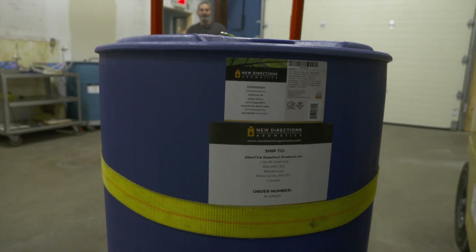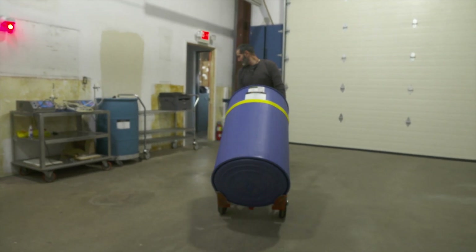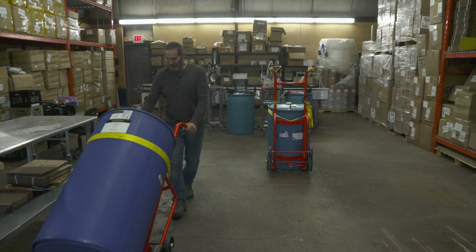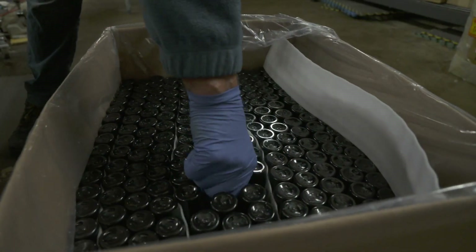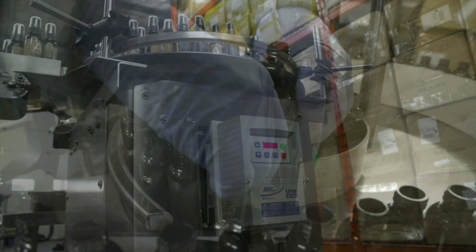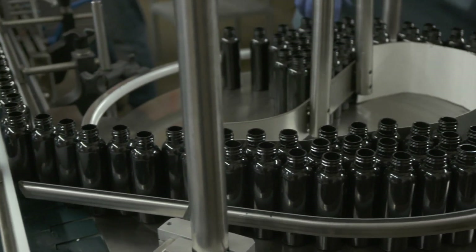To make their signature tick spray, the production process begins at the warehouse. Pure essential oils and other ingredients are brought in from Canadian suppliers. Four key ingredients are used to create the spray, and this mixture is held in barrels on the bottling line. Bottles are loaded on the line by hand — these are 60 ml bottles sourced in Nova Scotia. Each station along the conveyor line is started up.